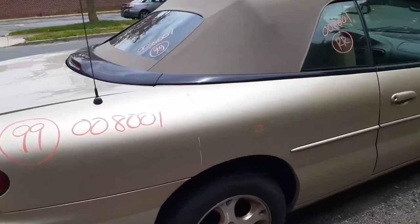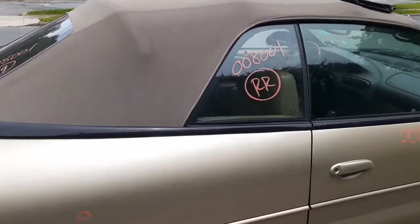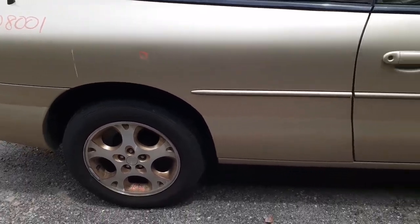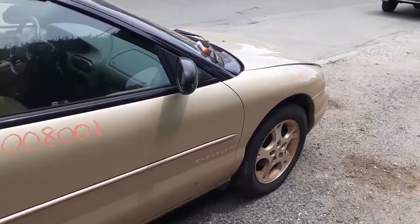Right rear quarter — nice clean quarter, got a ding or two in it. We got quarter glass to both sides, right side and left side — it is there and it is good. There's your right rear wheel, right side door is clean.